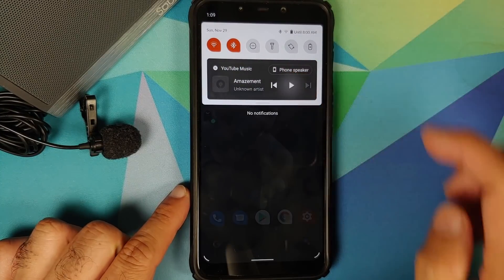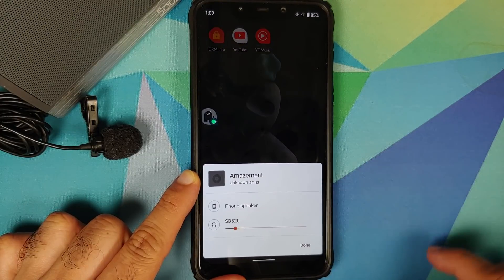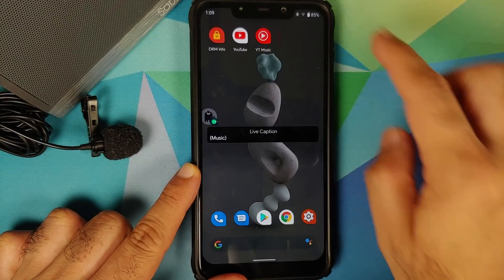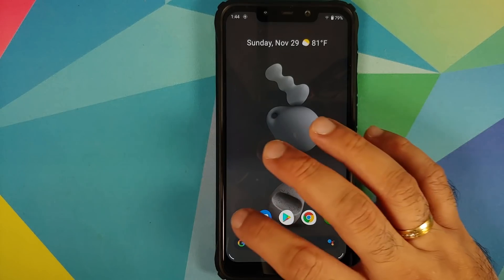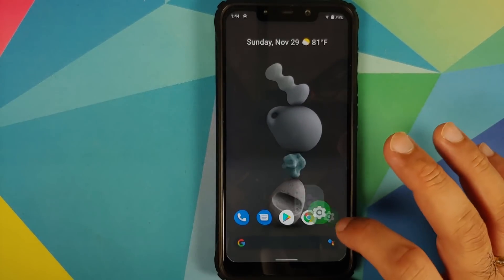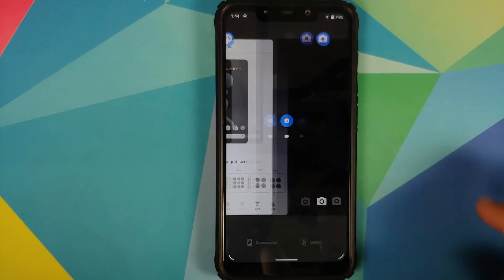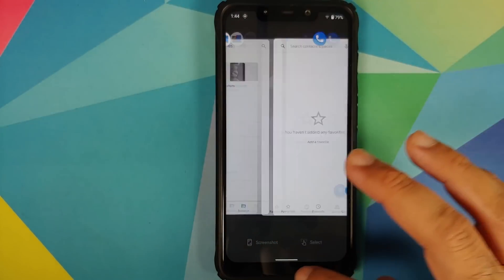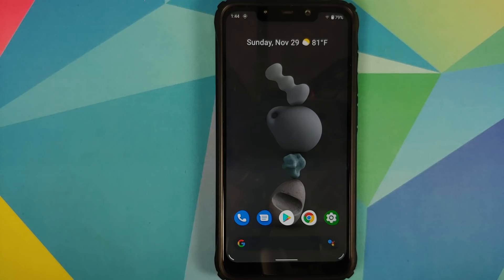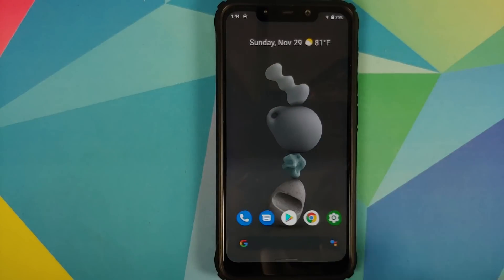Media controls in the notification shade work fine, and you can switch between speaker and connected Bluetooth devices. App opening and closing animations are smooth. Recents are super fast with no jitters or lags. Switching between apps and the Google feed is also super fast and smooth.